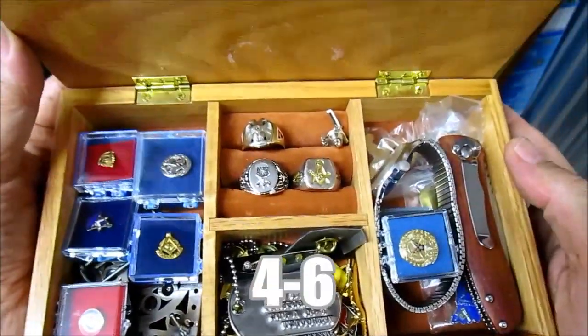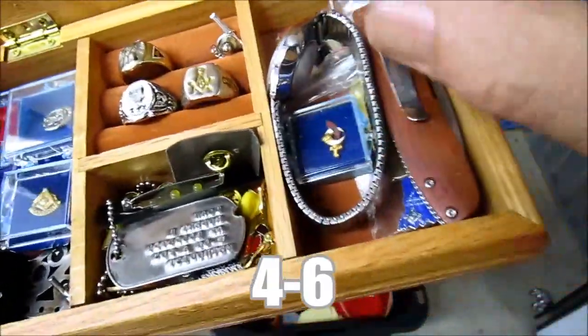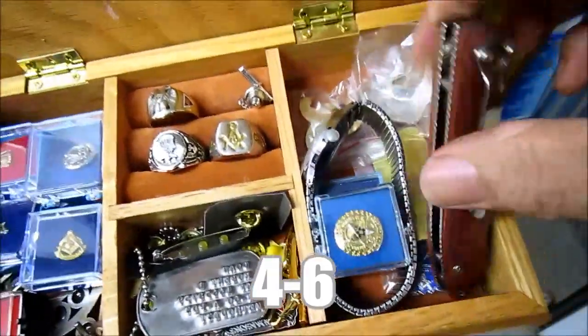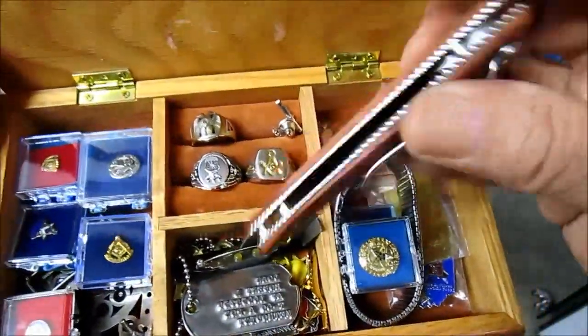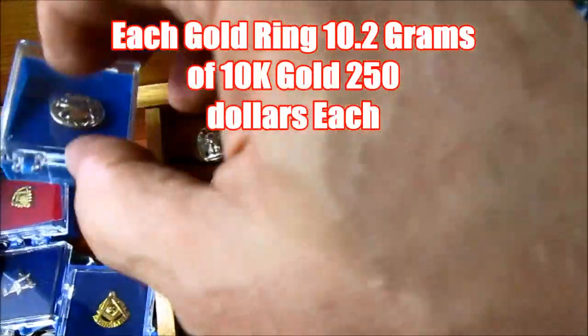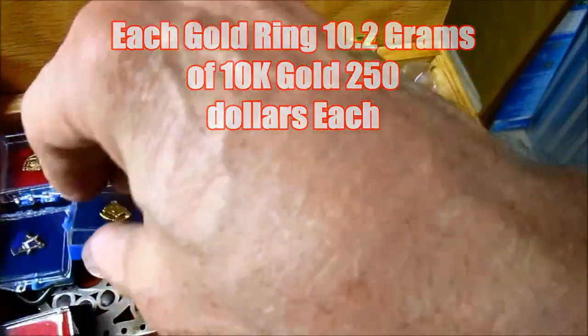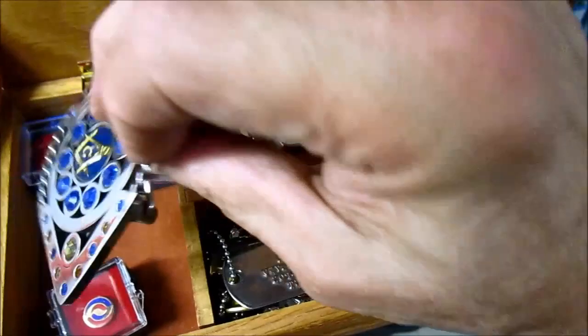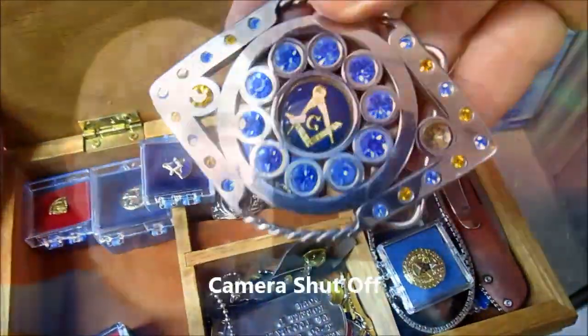Oh my god, this might be gold - that looks gold. A nice knife. I gotta get back in there and look for some more.